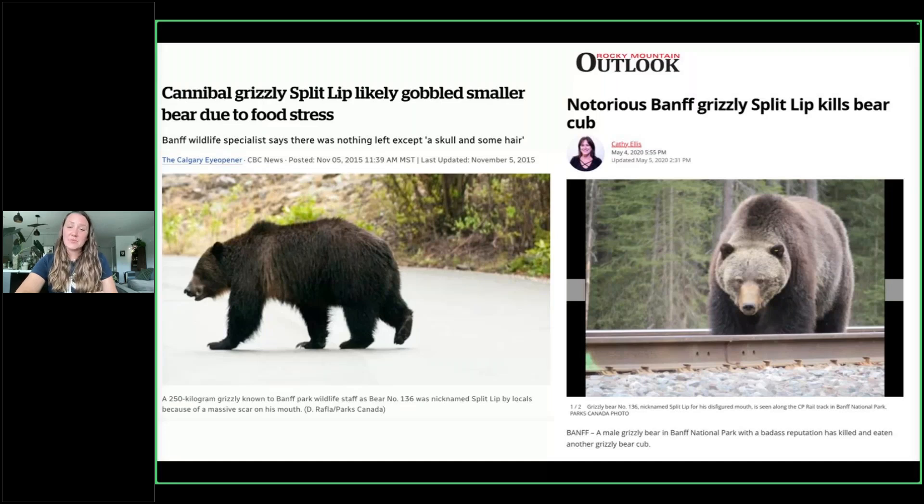Split-Lip is also known for killing bear cubs — he has done that on more than one occasion. This can happen because of breeding dynamics: a cub will be produced, and for grizzly bears they typically stay with their mom for about two to three years. Males are focused on passing on their genetics. If they spot a female with cubs that aren't theirs, they don't want to wait two more years until she's available — so they kill cubs to make that female available for breeding again. Obviously those females will fiercely defend their cubs, but it does happen. Infanticide where an adult kills young does occur, and Split-Lip is known for doing that.